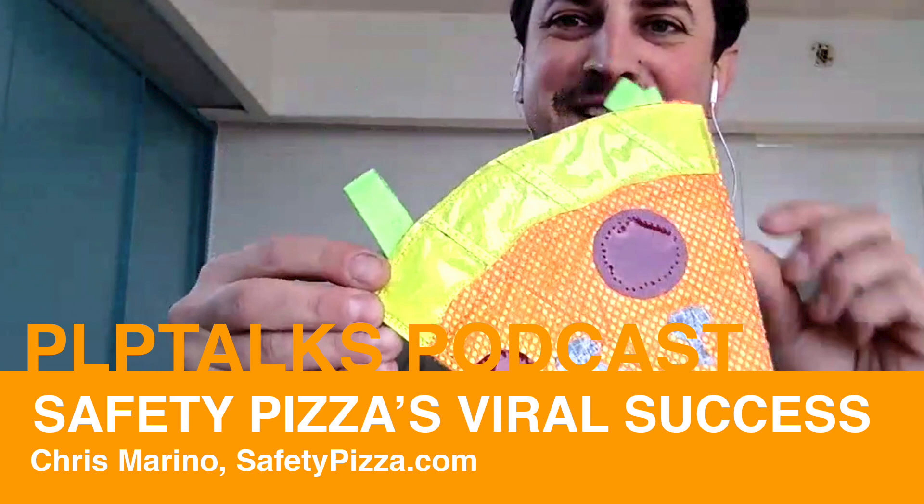Welcome back to another episode of PLP Talks, where we have interesting conversations with people in and around the bike industry. If you like content like this, consider supporting the podcast and our YouTube channel — all the information is in the show notes. Today we have a special guest: the man behind Safety Pizza, a fun and innovative bike safety accessory that's taken the internet by storm.